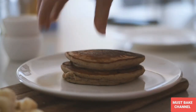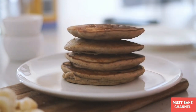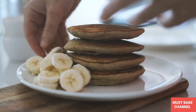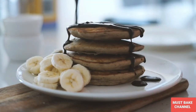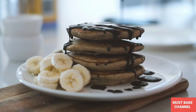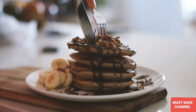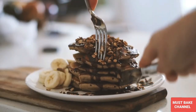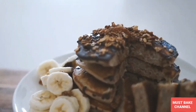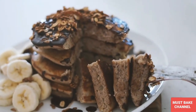I put four of these onto a plate — the mixture made four — and then served them with a fresh banana that I chopped up, as well as some chocolate sauce that I made from water, cocoa powder and rice malt syrup. I also added some granola which I made from home, and that was my breakfast. These pancakes were super delicious and I am definitely craving them watching this back. Can't wait to make them again.